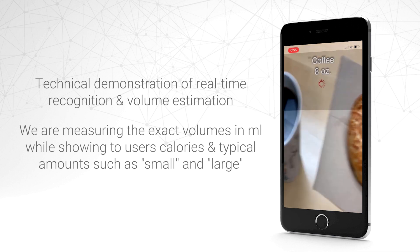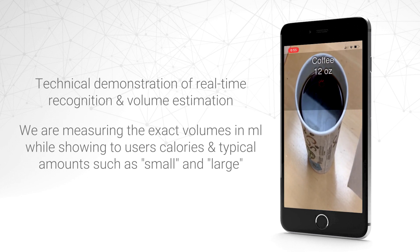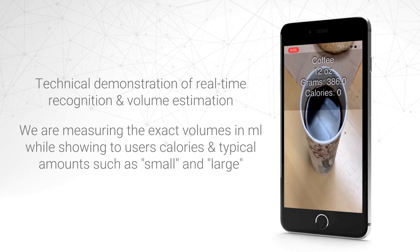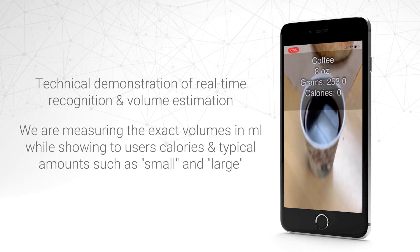For beverages and soups, Passio is trained to recognize standard serving sizes, calories, and grams. For instance, here we are consistently separating a 12-ounce cup of coffee from an 8-ounce cup of coffee.